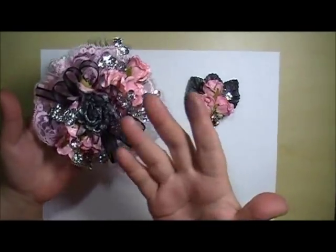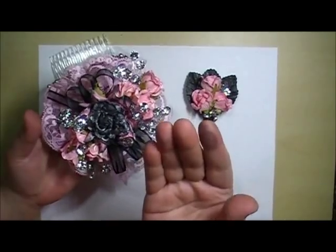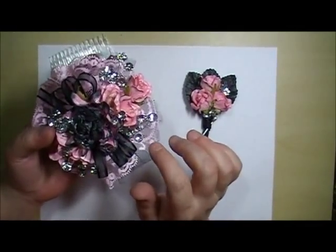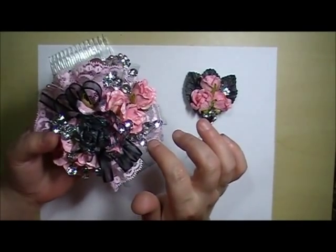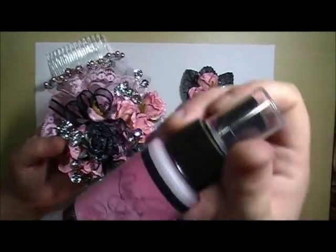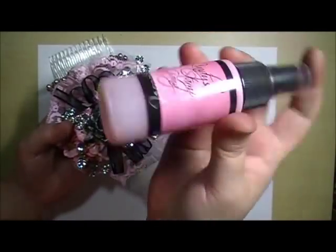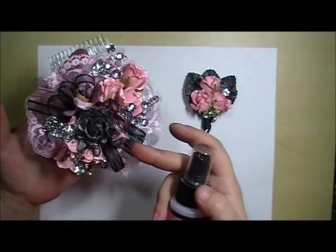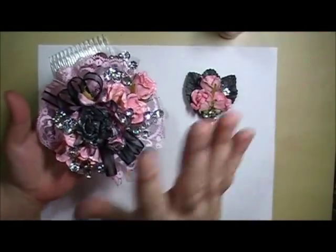Here's the lace and the flower — sorry, I have Midnight Rendezvous Raven on my fingers. The flowers and the lace I colored with Lindy Stamp Gang Cotton Candy Pink. This is one of the best light pinks — it just gives such a beautiful color and it's not too strong.